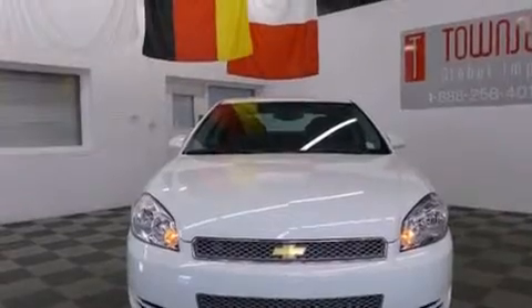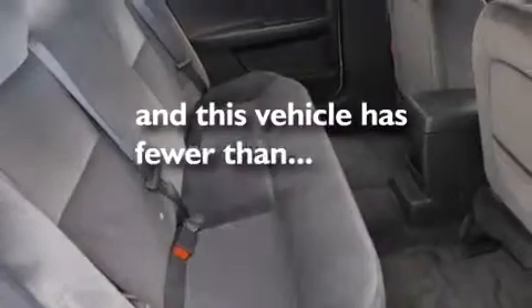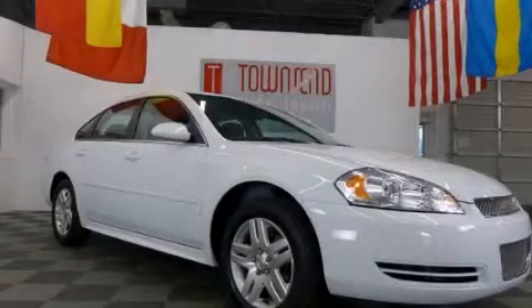Additional features include latch-ready child seat anchors, air conditioning with automatic climate control, an anti-lock braking system, and a keyless entry system. This vehicle has fewer than 18,000 miles on the odometer. Please call us today for more information on this great vehicle.